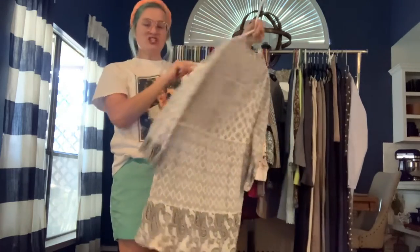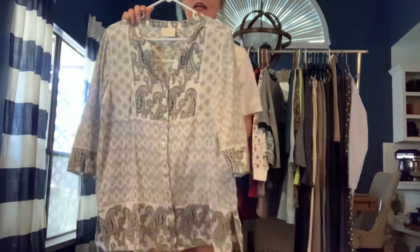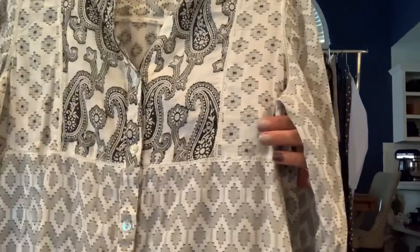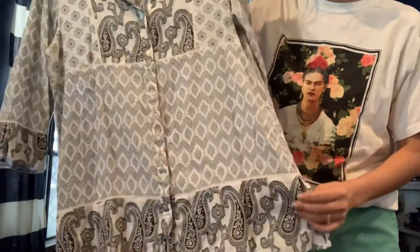Got a Chico's size medium — another great classic top you could wear casually or to work. It's lightweight and textured, with a paisley and geometric print in black, gray, and white. A really nice top.